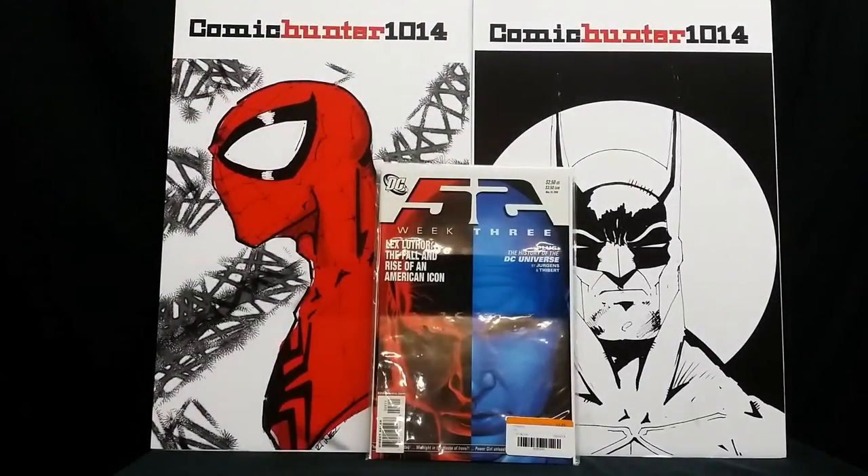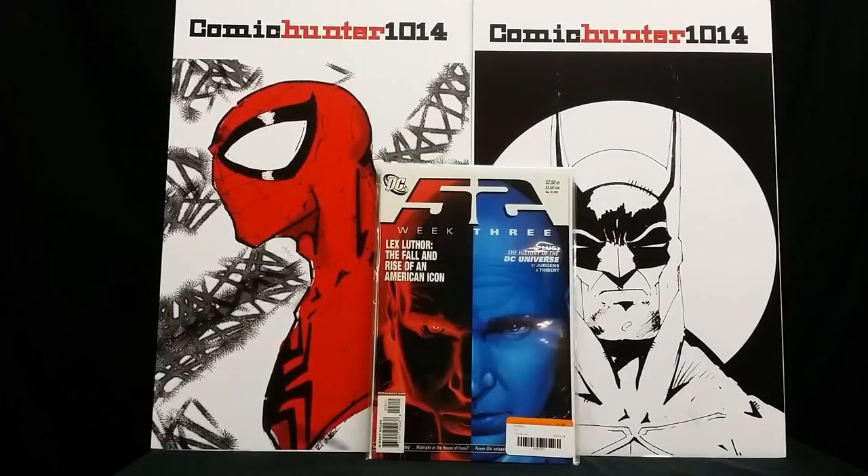Another book you guys have been posting and talking about in your haul videos — I came across this by chance. I was looking through several long boxes hoping I'd run across it, and sure enough I did. This is 52, Week Three. I can't remember what the significance of this one is, but I've seen it in several of your videos, so I decided to pick it up.